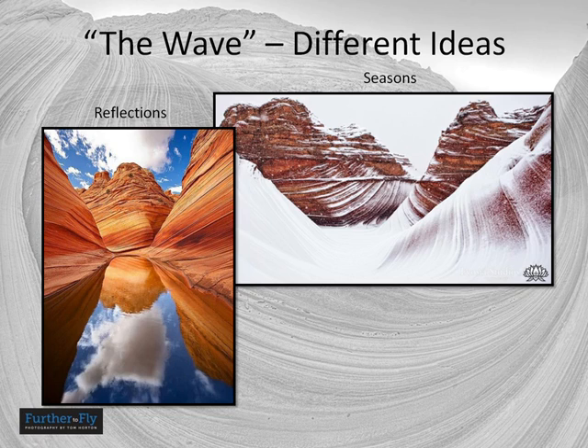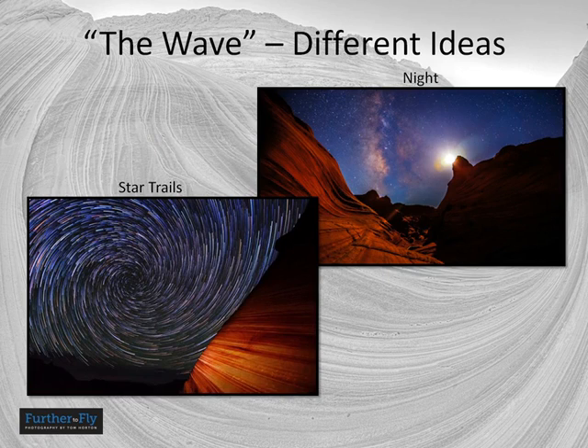Try some different seasons — you can often get into the Wave in winter if the road is passable, though you'll definitely want four-wheel drive, and in a blizzard I wouldn't try it. The winter hike can also be difficult, so be prepared. A thunderstorm could be nice, but be confident of your abilities to hike in bad weather. Nighttime can be a lot of fun — star trails or Milky Way shots, light painting, and flash units on the red and orange rock can get you some interesting results. Don't forget monochrome either; you can get really nice monochrome conversions of the subject matter in the Wave.